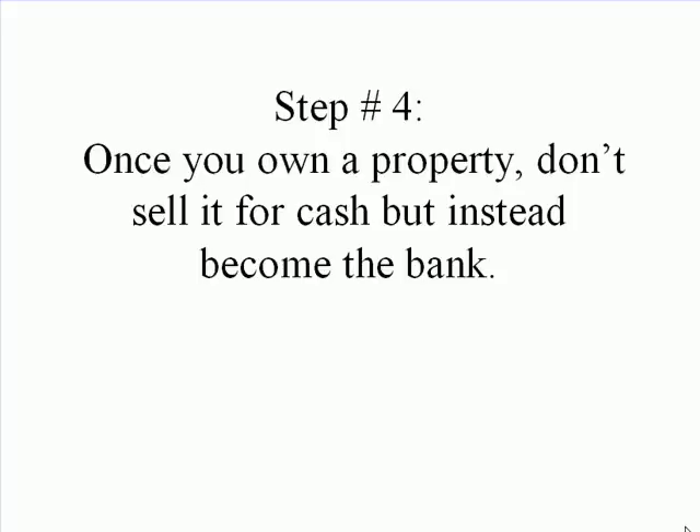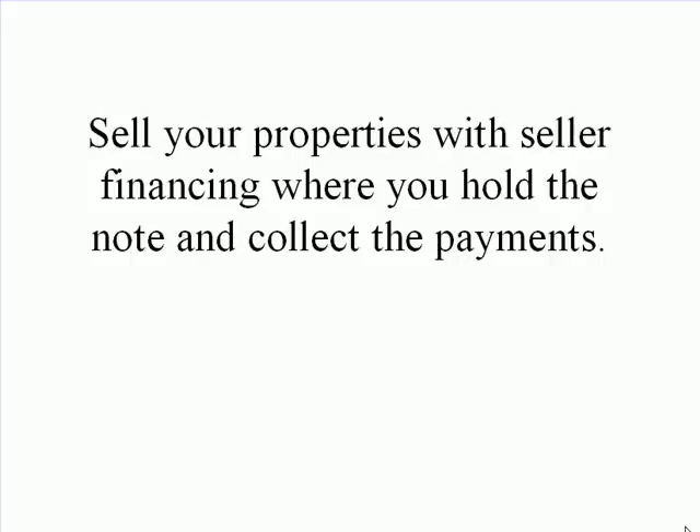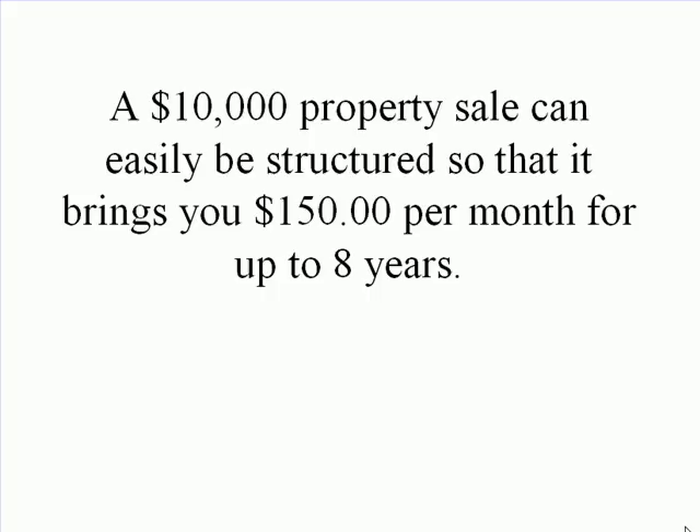Step 4: Once you own a property, don't sell it for cash — instead, become the bank. Sell your properties with seller financing where you hold the note and collect the payments. A $10,000 property sale can easily be structured so that it brings you $150 per month for up to 8 years.